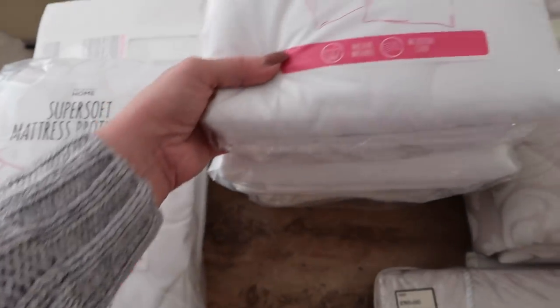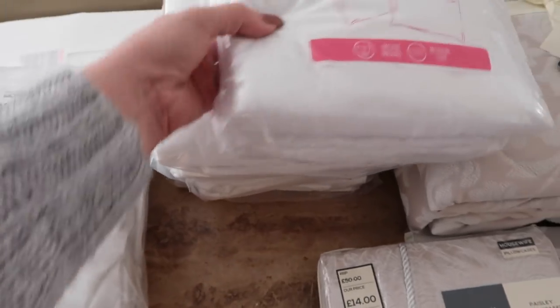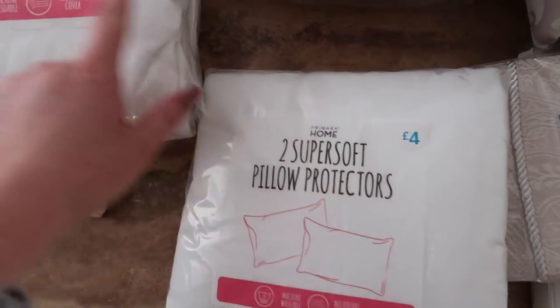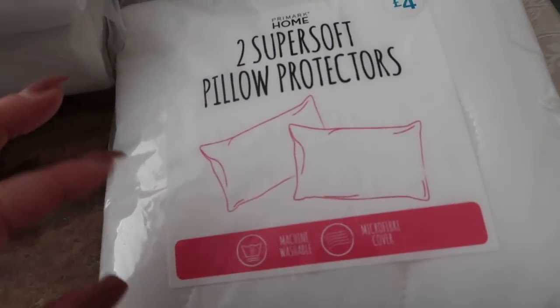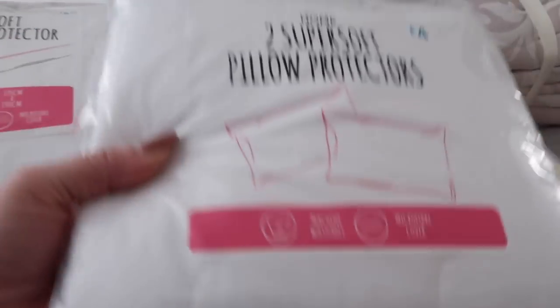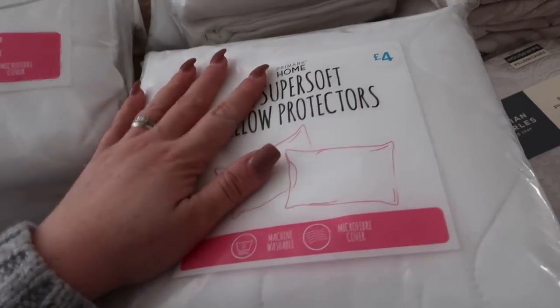I've got four packs of two super soft pillow protectors. They're made in the same material as the mattress protector. It says £4 but these were actually about £2.75, so these were also on sale. I'm not quite sure why - I think they might be bringing out a new range or something. So I got four of them so there are four for Ella's bed and four for our bed.